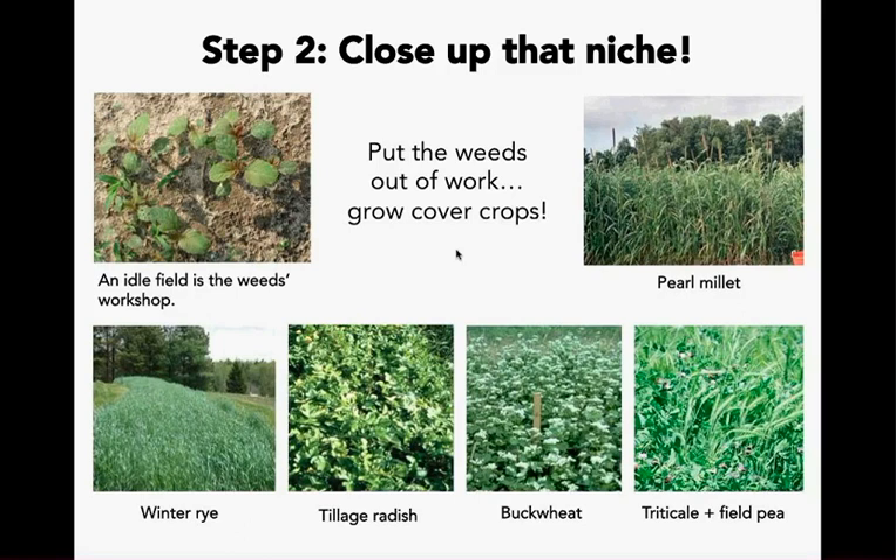Close up the niche — put the weeds out of work by growing cover crops. Cover crops are probably the primary way of reducing weed competition and weed growth. More and more people are going to cover crops. Extensive research has been done on cover crops, and depending on your location, soil type, and what you're growing, there is a wide range of cover crops that can be used. We will be doing a specific webinar on cover crops.